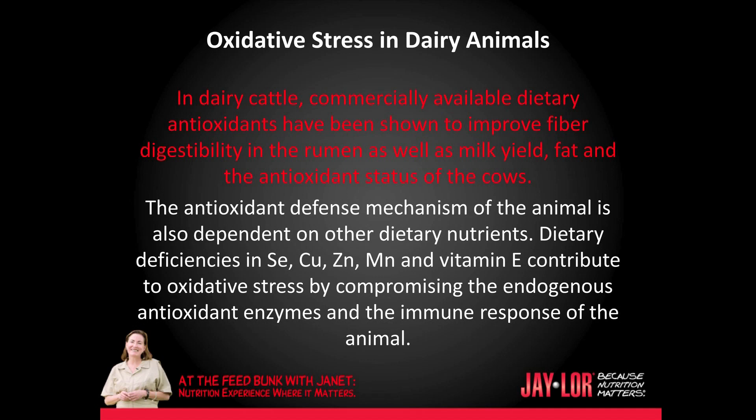The antioxidant defense mechanism of the animal is also dependent on other dietary nutrients. Dietary deficiencies in selenium, copper, zinc, manganese, and vitamin E contribute to oxidative stress by compromising the endogenous antioxidant enzymes and the immune response of the animal.